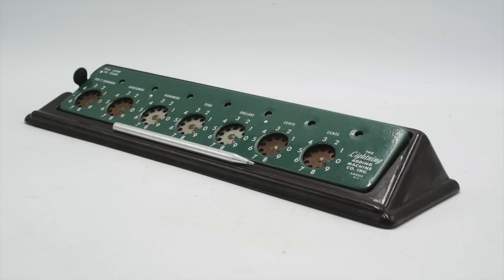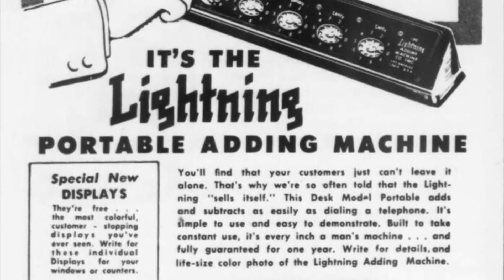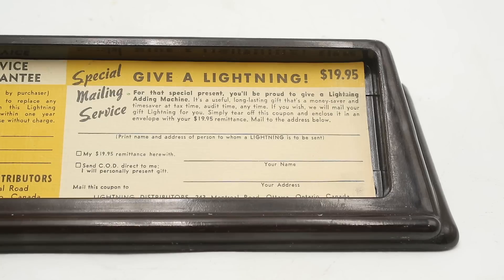The model we're looking at today is called a Lightning Adding Machine and this was manufactured from the mid-1940s to the early 1960s by the Lightning Adding Machine Company of Los Angeles, with this particular model being imported into Canada by Lightning Distributors of Ottawa. The design and corporate history of the Lightning Adding Machine is rather convoluted so I'm going to try to summarize it as best I can.